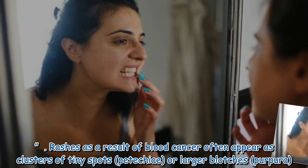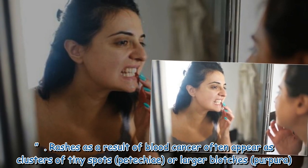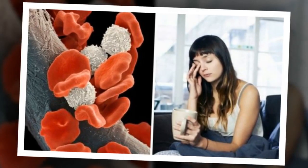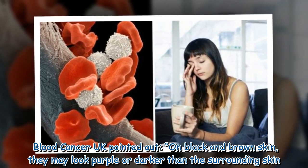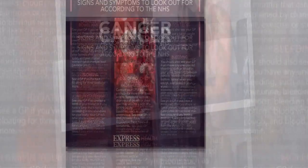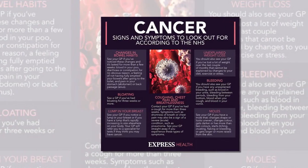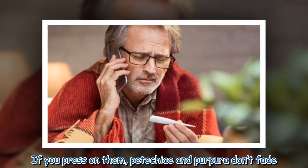Dot rashes as a result of blood cancer often appear as clusters of tiny spots — petechiae — or larger blotches — purpura. On black and brown skin, they may look purple or darker than the surrounding skin. On lighter skin, they typically look red or purple. If you press on them, petechiae and purpura don't fade.